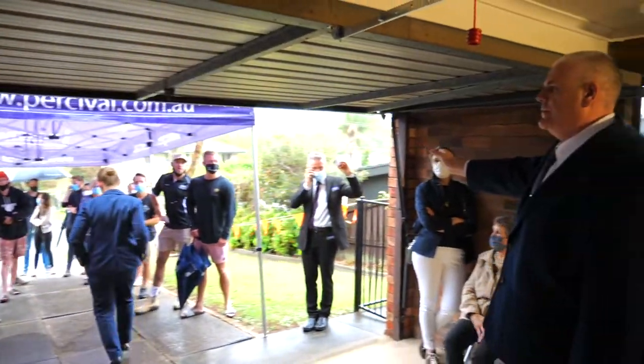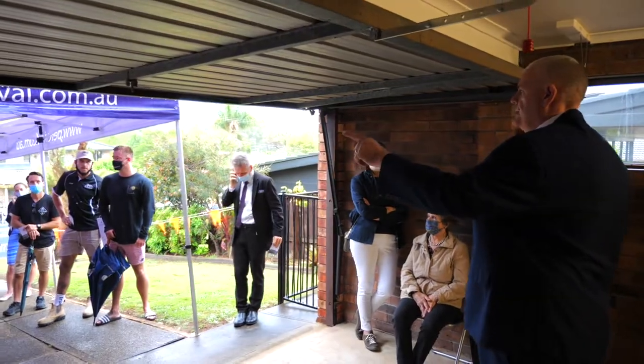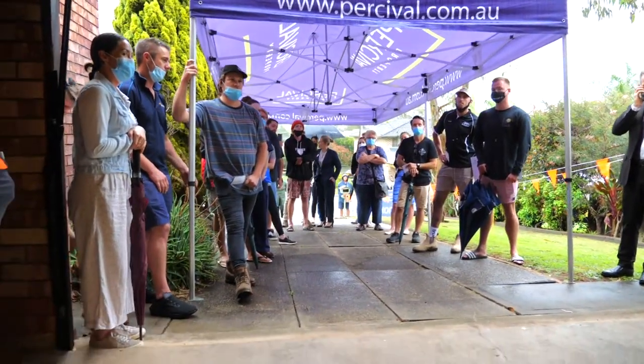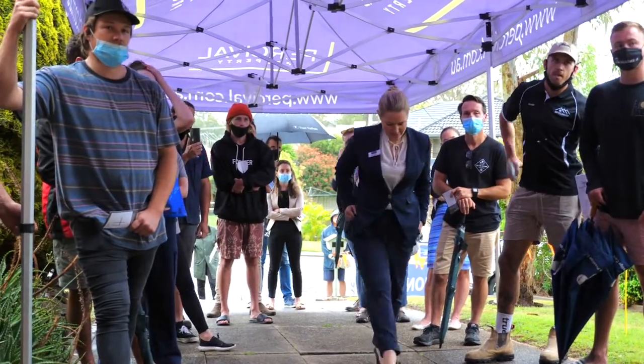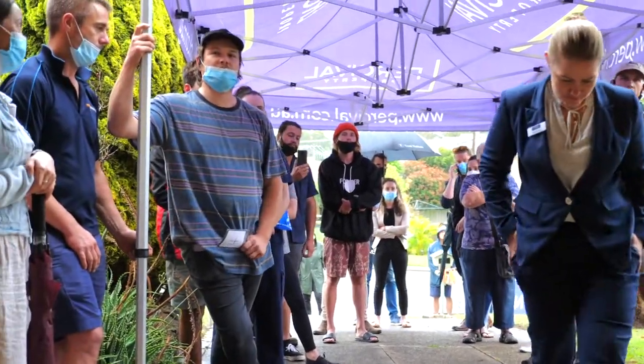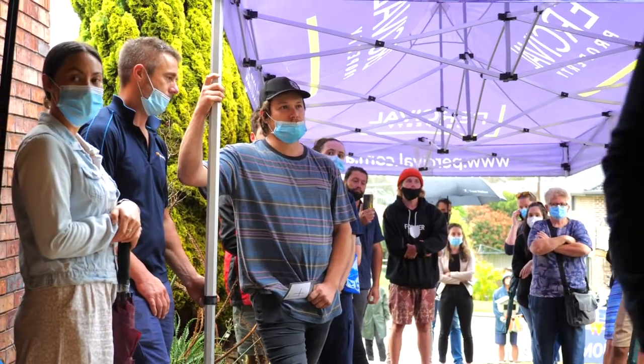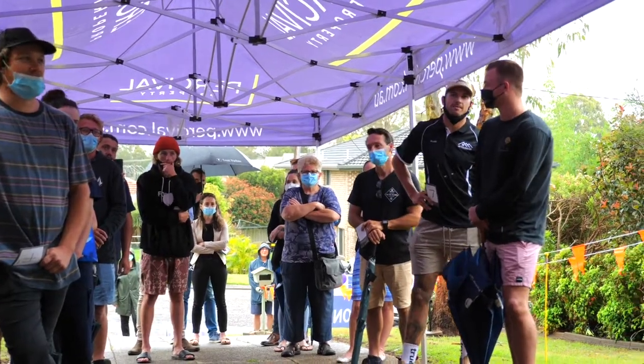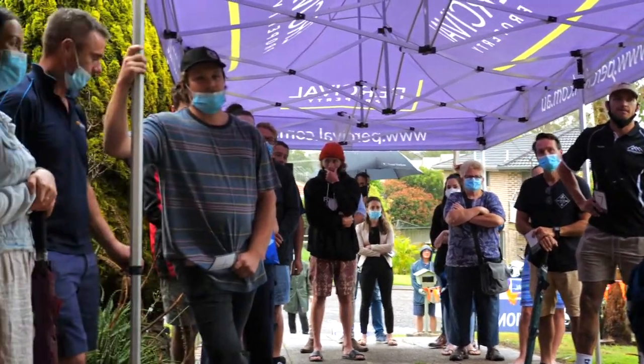630 — 630 we have on the phone. 640. 645 — 645 we have. 650 we have. The bid's here at 650,000. 655 — you're out sir. 655.